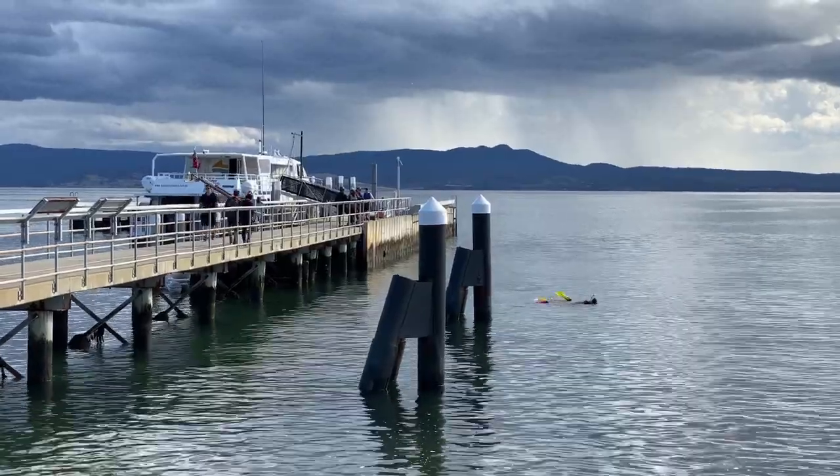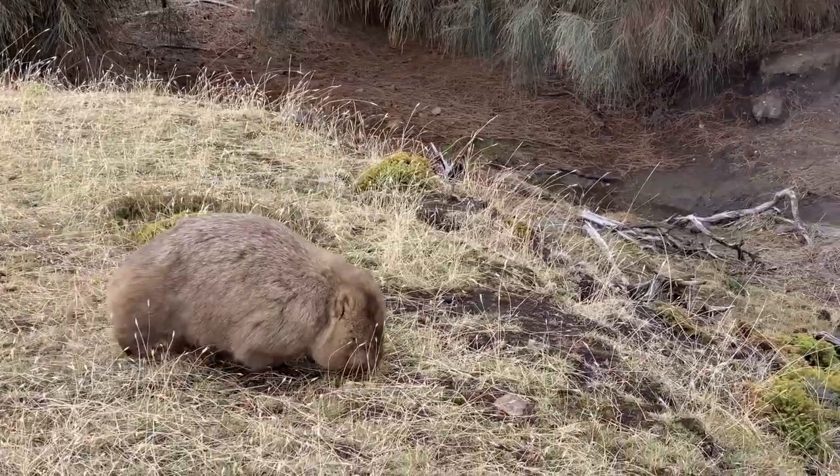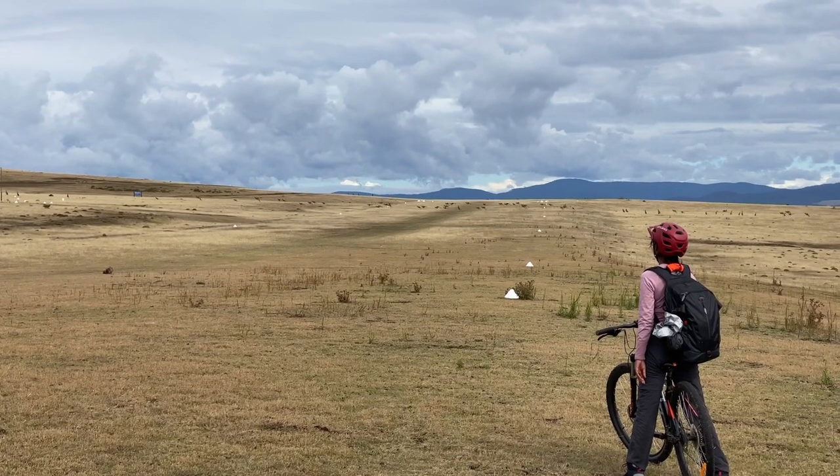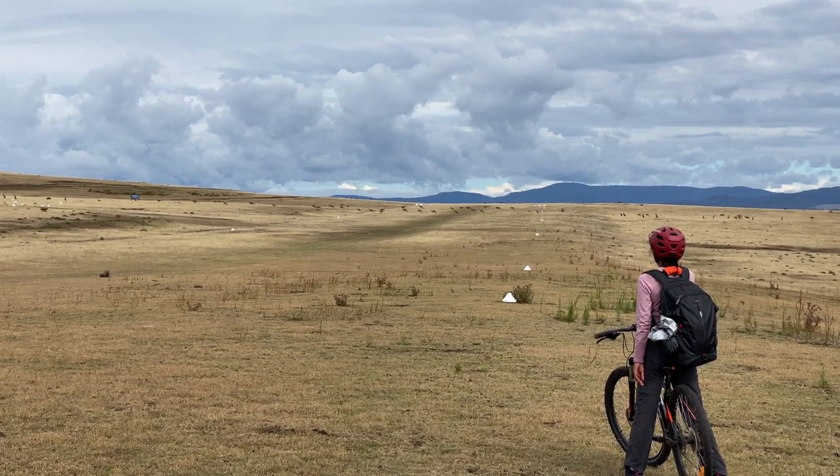Welcome back to our Tasmania road trip adventure. Today I am giving you a travel guide on Maria Island, a little island on the East Coast of Tasmania, and it has everything you want to see in Tasmania.